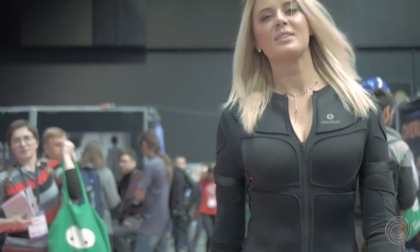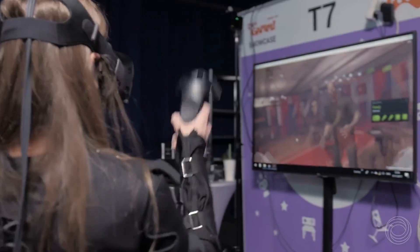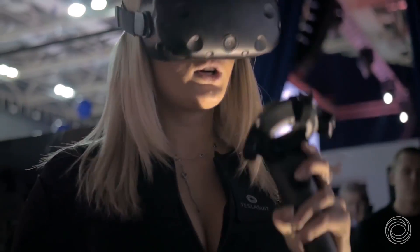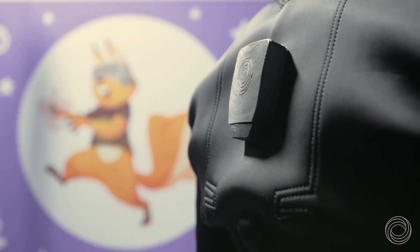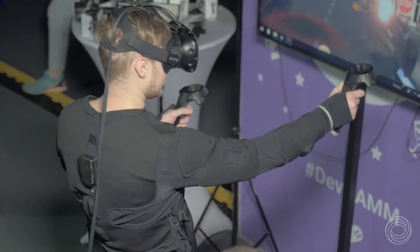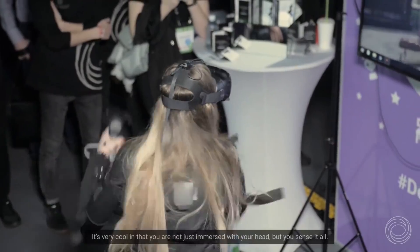Let's go back to the adventure itself. I booked a session with the Tesla Suit folks, who for this occasion traveled all the way from Belarus to Germany to give a couple of private demos. I was very eager to try it since I heard many good stories about their haptic clothing — many people refer to it as the first Ready Player One suit.